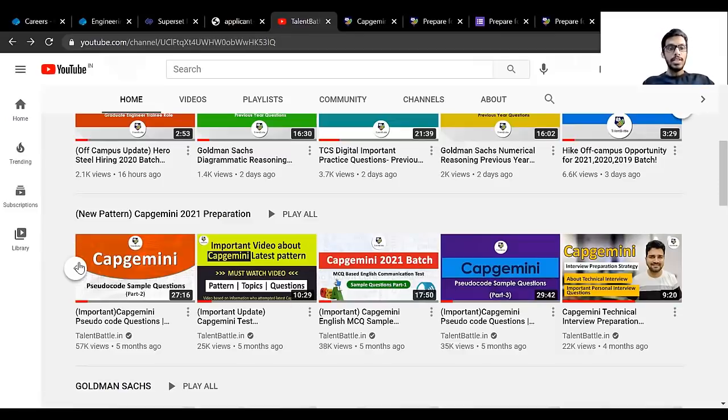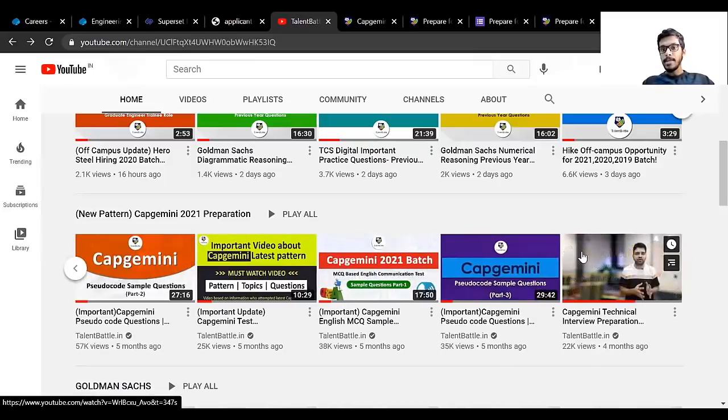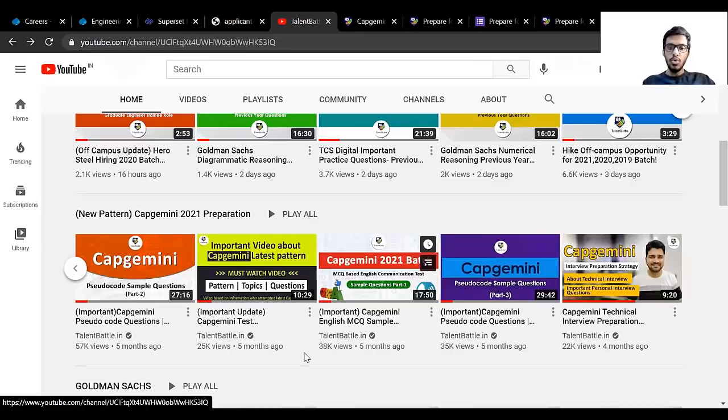There is a detailed video on the pattern, topics, and selection process, and also a video on how to prepare for the Capgemini technical interview. Going through this playlist will help you at least start your preparation and will help you a lot.